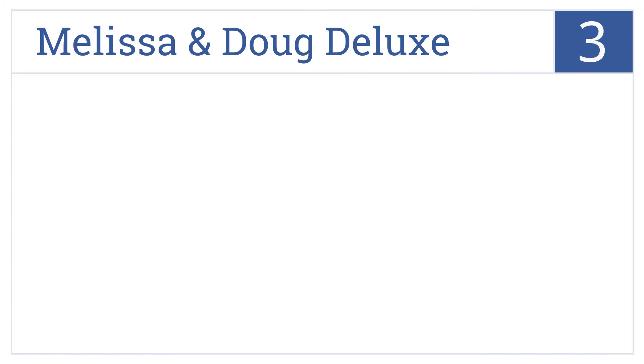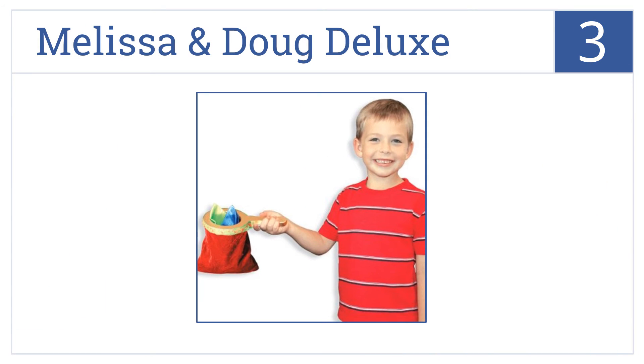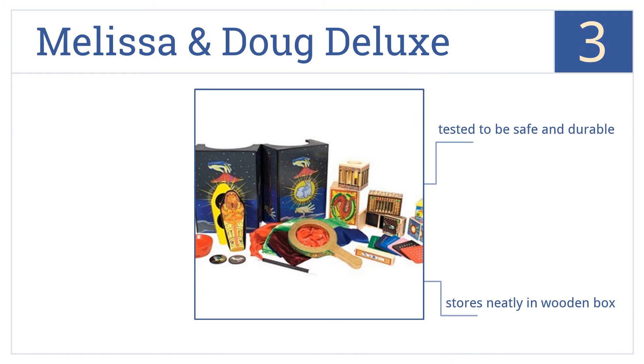Halfway up our list at number three, like all their fine offerings, the Melissa and Doug Deluxe Magic Set was designed with the youngster in mind. It's a great first magic kit for your young Houdini. It's tested to be safe and durable, stores neatly in its wooden box, and features classics like the vanishing coin.